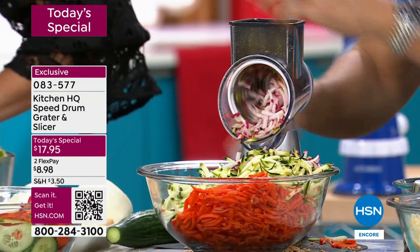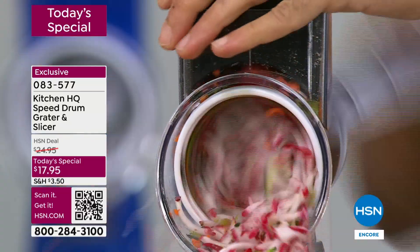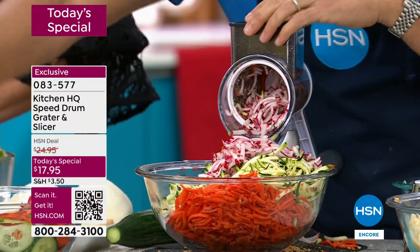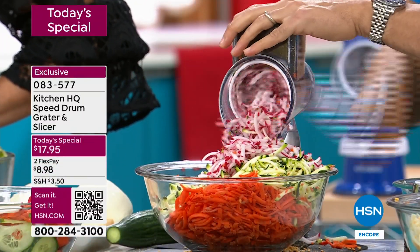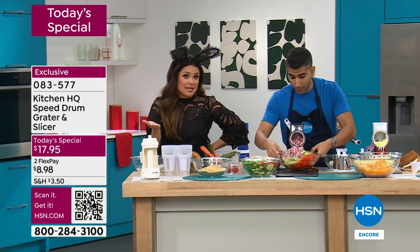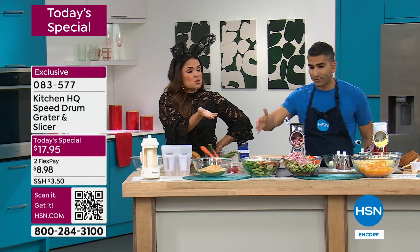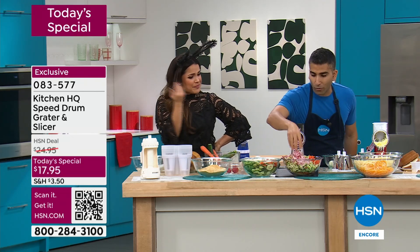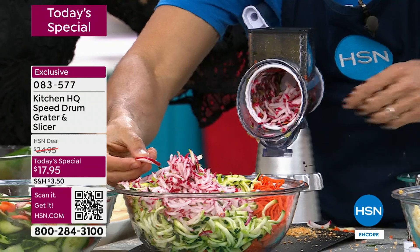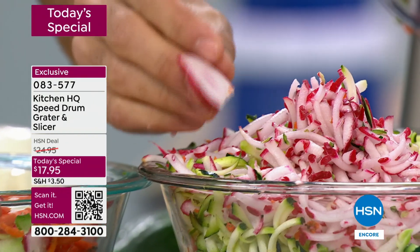That's why we love this. Look at how much you just did in maybe two minutes, if that. The radishes are now a beautiful salad topper. Whether you want a perfect slice or a grate or a fine grate, this is why we love the speed grater. It is so versatile — it will do any job you need in the kitchen.